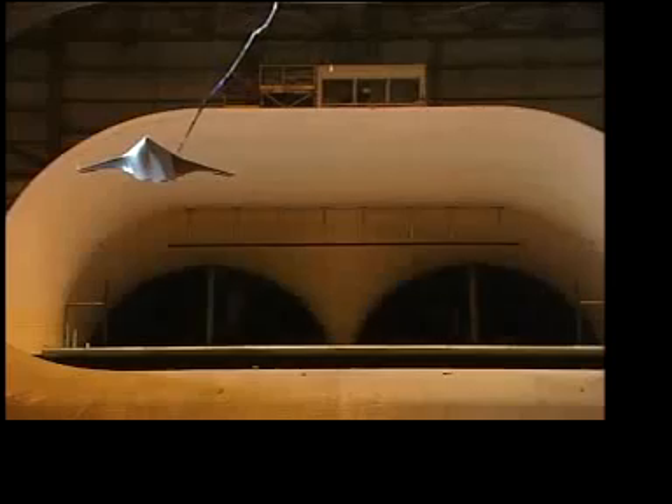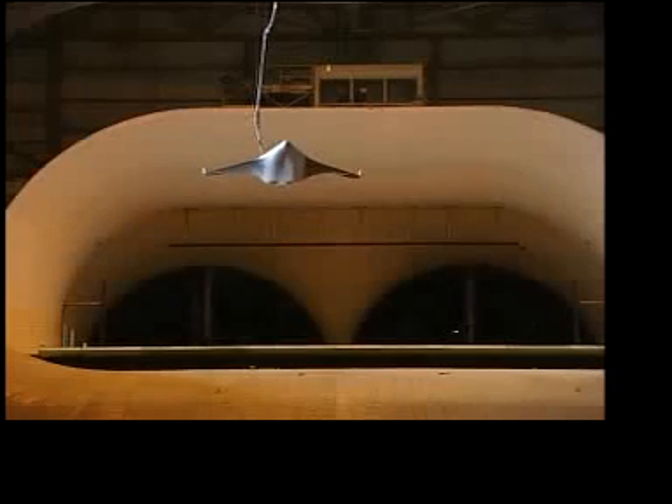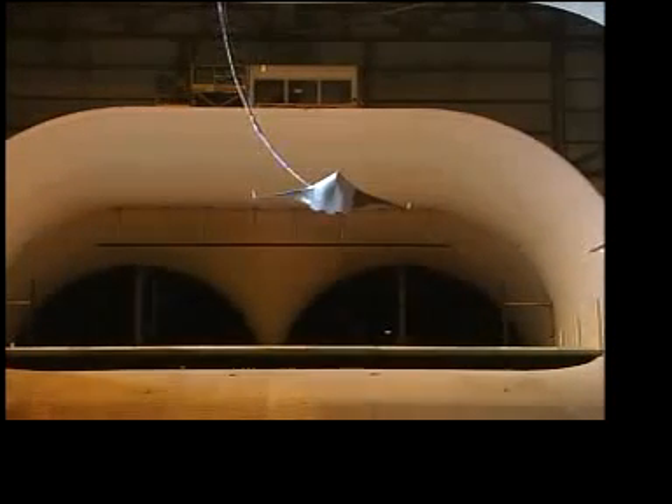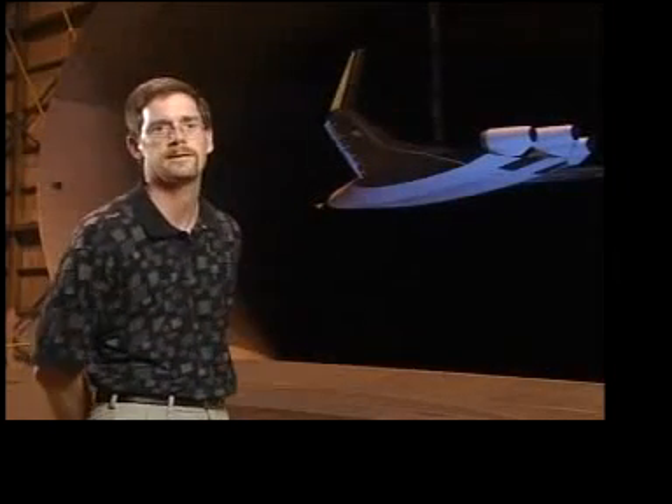The purpose of the free flight test is to help engineers better understand how well the airplane handles, since it doesn't have a tail to help control it like conventional aircraft do. We have a whole series of control surfaces along the trailing edge of the wing — actually 18 control surfaces on this vehicle.